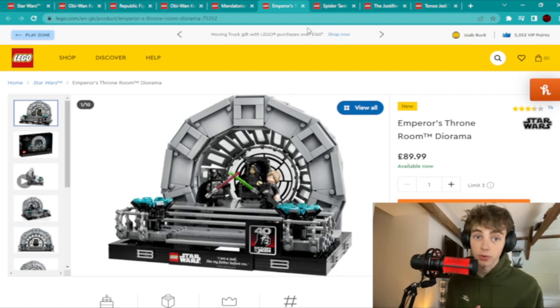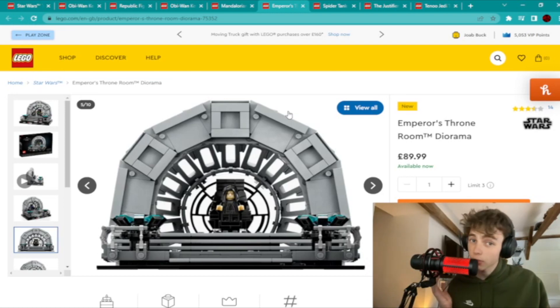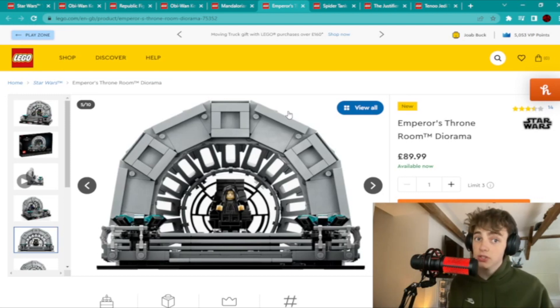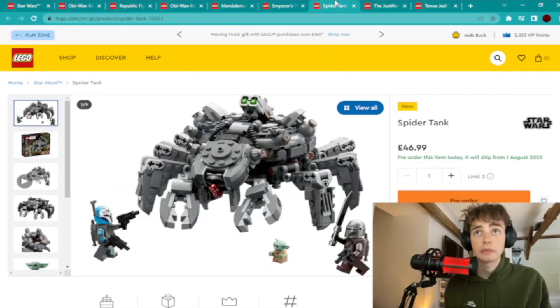The next set is the Emperor's Throne Room, which is also one of the new ones. I'm not sure this will be one of the best ones to invest in, but it has a new Luke Skywalker with a new hair mould, and the Emperor has a new face too. I think these minifigures will be a little bit more valuable if they don't come out in any other sets, which they probably will. But either way, it's a cool and very popular set, and even if you buy it for investment and the minifigures aren't worth much, I think the build itself will still make it a good investment — although the price is not nice.